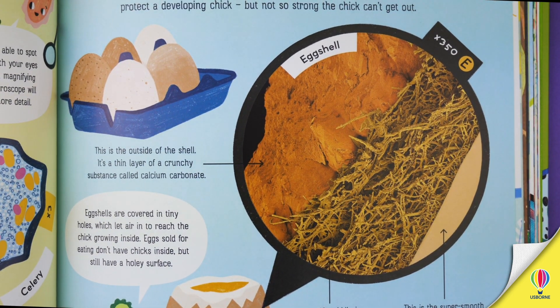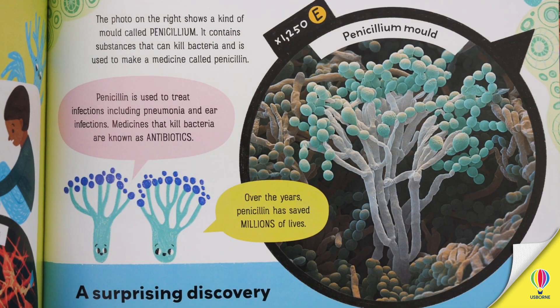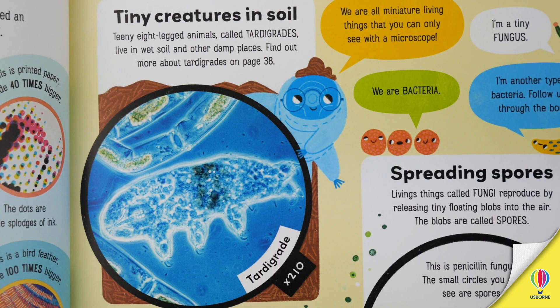This is all brought to life by lively illustrations and carefully chosen photos. The illustrations were created for us by nature illustrator Jean-Claude, who has a real eye for details and can make cute characters out of almost anything, even fungi and bacteria.